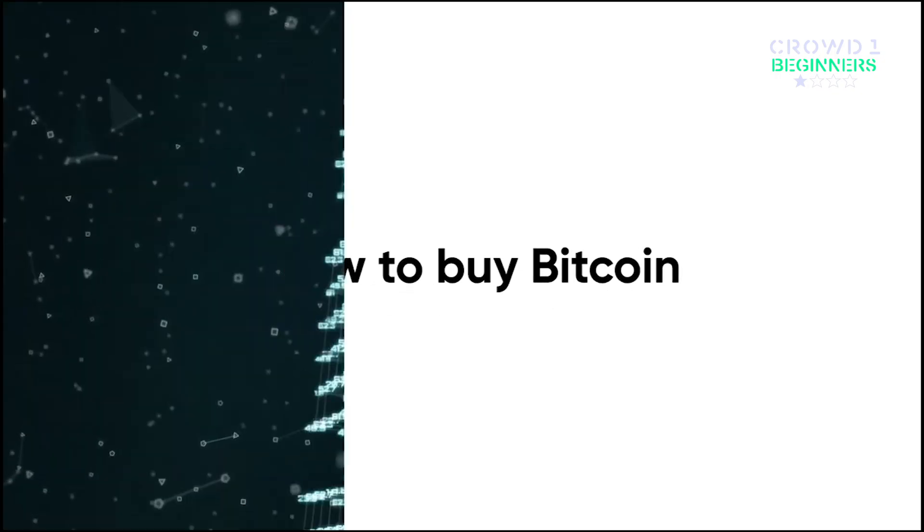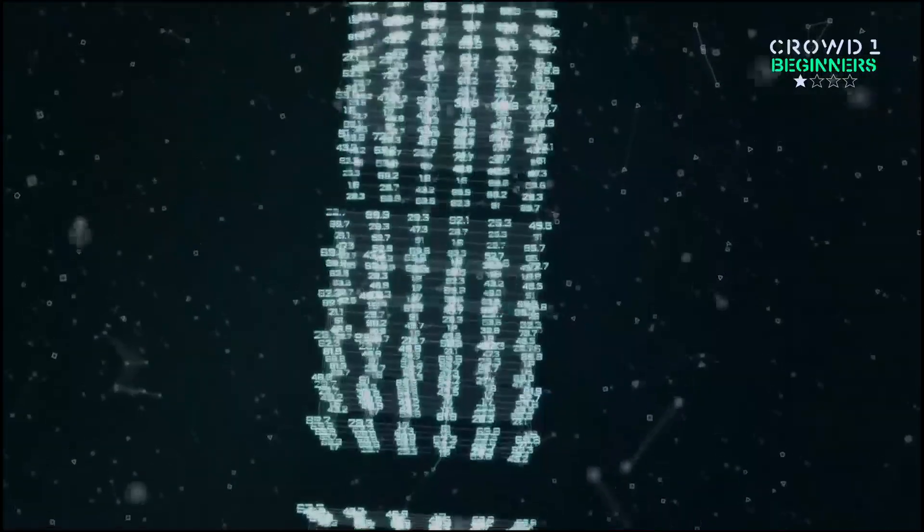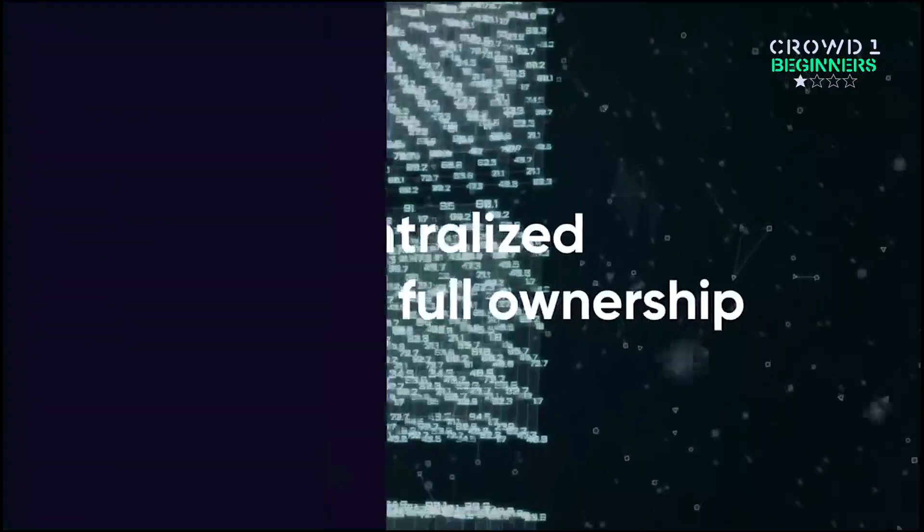How to buy Bitcoin. To start off, Bitcoin is a digital currency built on the blockchain. It's decentralized, so you have full ownership — not the banks, and not the government.